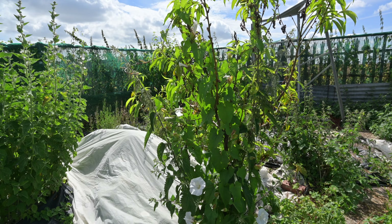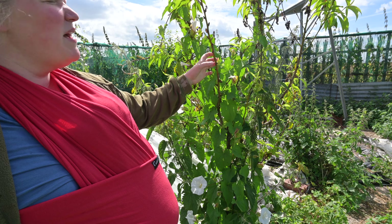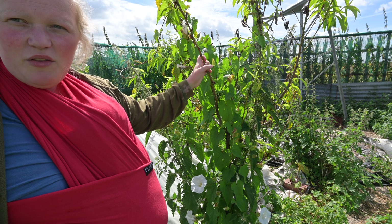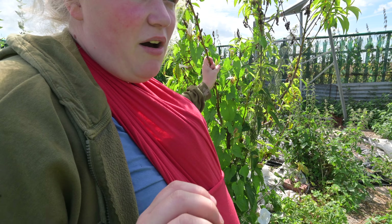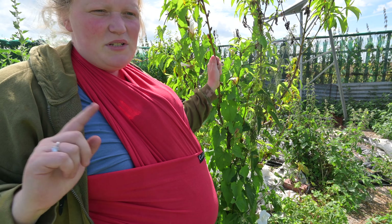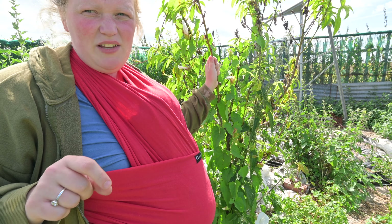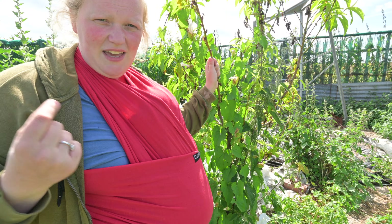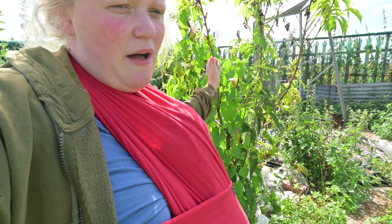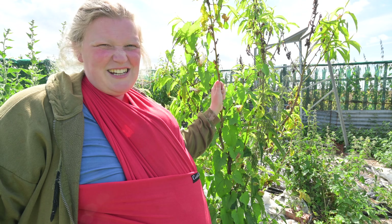I've got some tiny leeks down there. I've also got a very unhappy, weedy pear tree that I don't think is ever going to produce because it gets terrible leaf curl. I've taken most of the leaves off and will take more off. I wish I'd known about leaf-curl-resistant varieties before I got this one about two years ago.